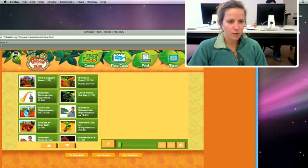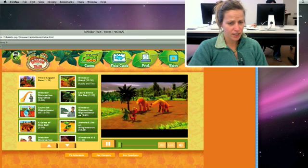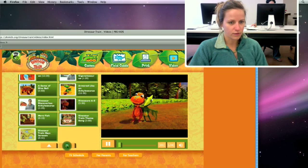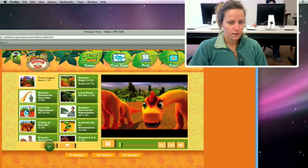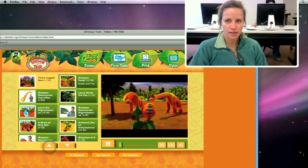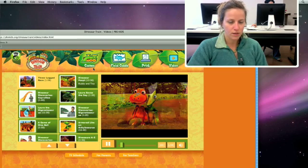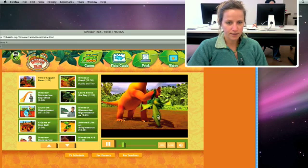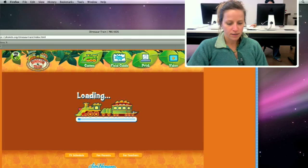You can also go up to the video section. If you learn better by watching video, there are a bunch of different videos you can watch — a whole menu full. So you can access information through games, through reference, and through video.